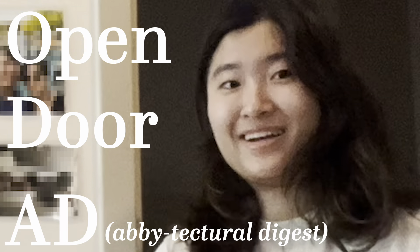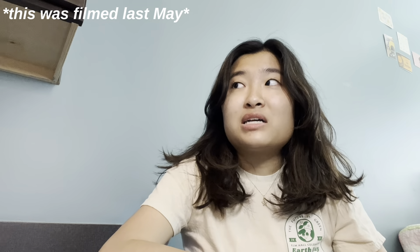What are you doing here? As you can guess from the title, we're going to be doing a dorm tour today. It's kind of wild that this is the end of the year — this is really one of my last videos.